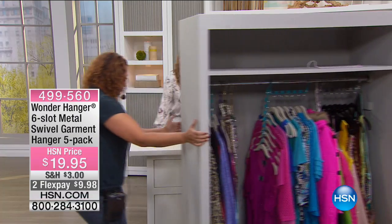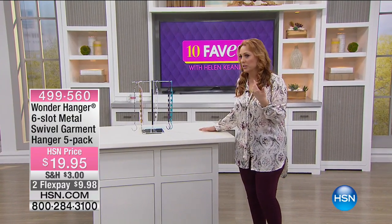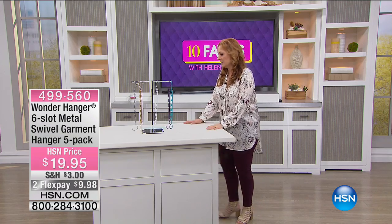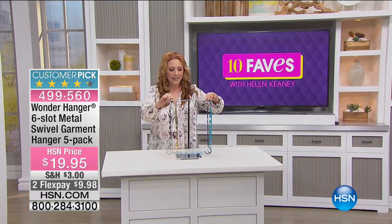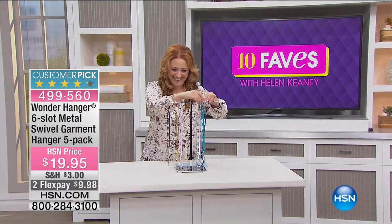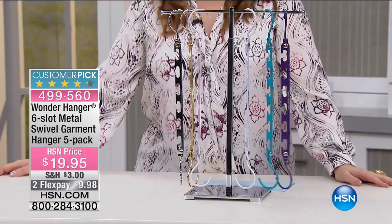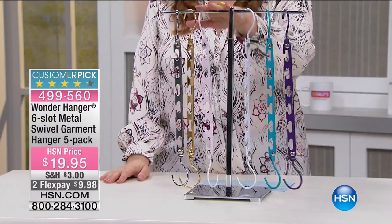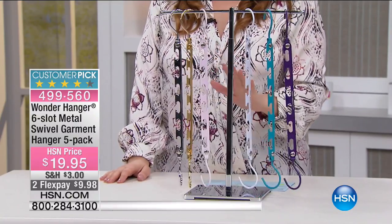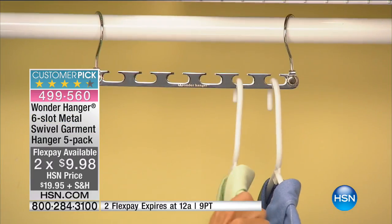Hello everybody, thank you Rob! That's my favorite part of Ten Faves — you guys know there are all these people in my ear. I think we have a special guest star directing today, Deke. So here's one of our crazy popular items here at HSN. In one presentation, Brett just had this on a little while ago and 1,100 of our Wonder Hangers flew out the door. It's a six-slot metal swivel garment hanger.